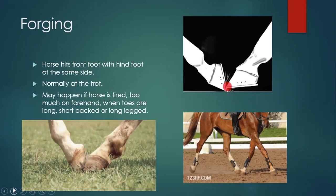Forging: basically when a horse hits its front foot with the hind foot on the same side — it has to be both left or both right. This typically happens at the trot. If the horse is tired, they may not be as careful with their legs. If they're a little too much on the forehand, if their toes get long, or if they're short-backed or long-legged — those make it easier. These horses too, particularly when you're lunging, you'll start to hear like a knock — a lot of times that's them hitting their foot. So when you watch horses go, don't just watch but also listen, because that helps too.